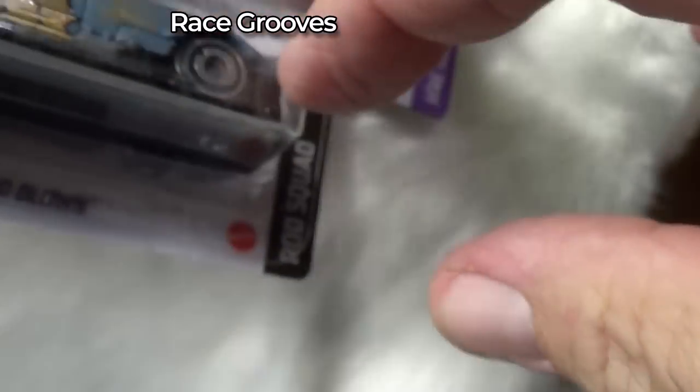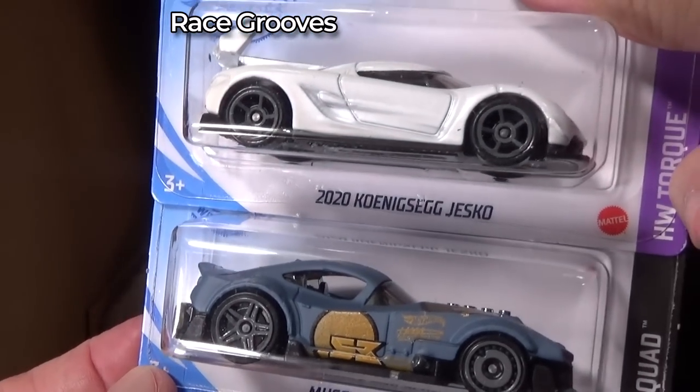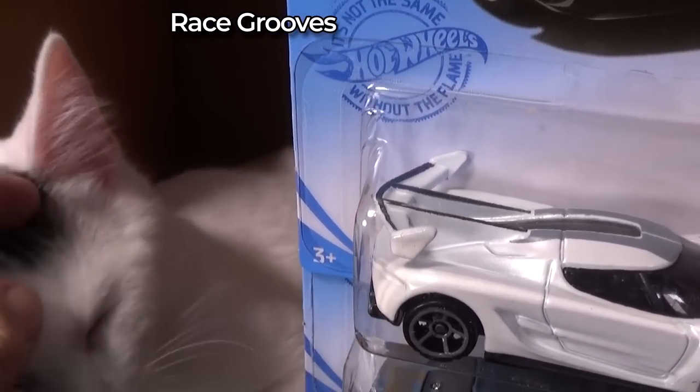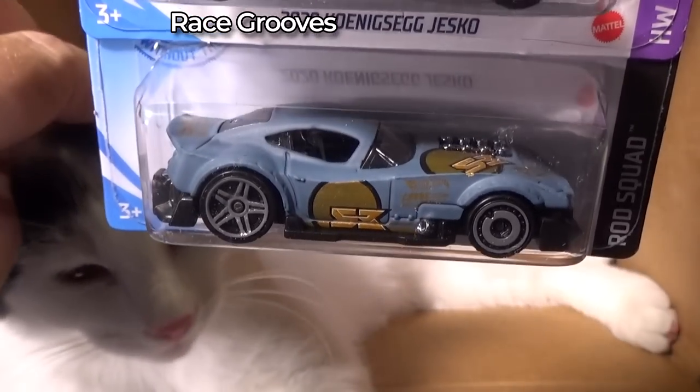2020 Koenigsegg — it's white, just like you know who. And here's that Lume model from last case — Muscle and Blown.